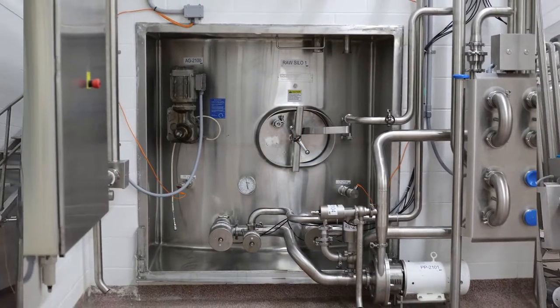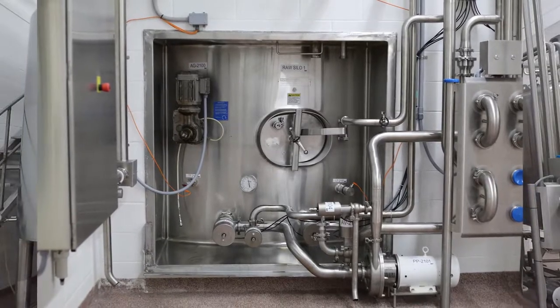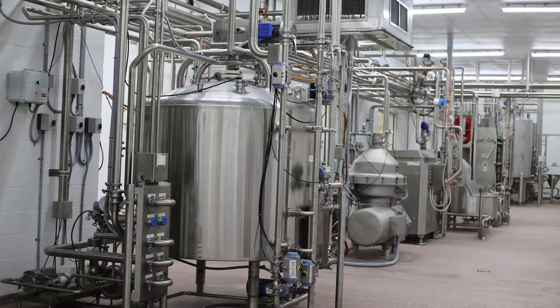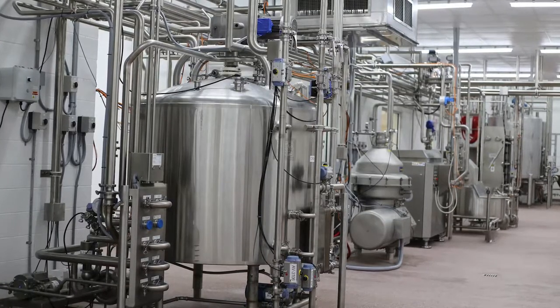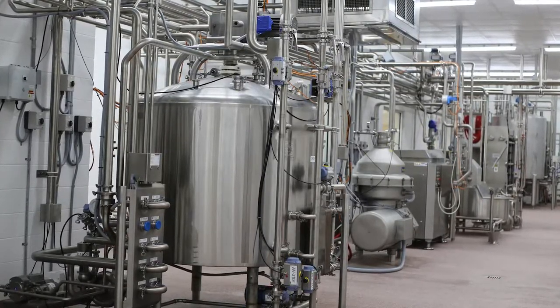After that, we receive the milk into our bulk tanks, and from there we start our processing procedures. One of the first things we do is actually separate the milk so that we can make the different fat contents of milk, such as your 2% and your whole milk.